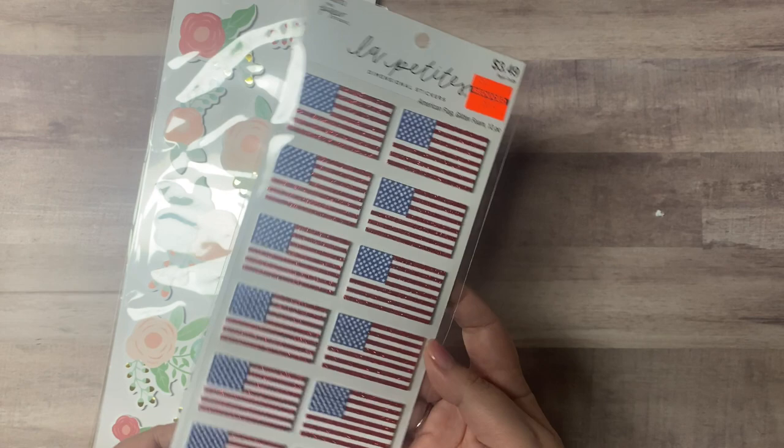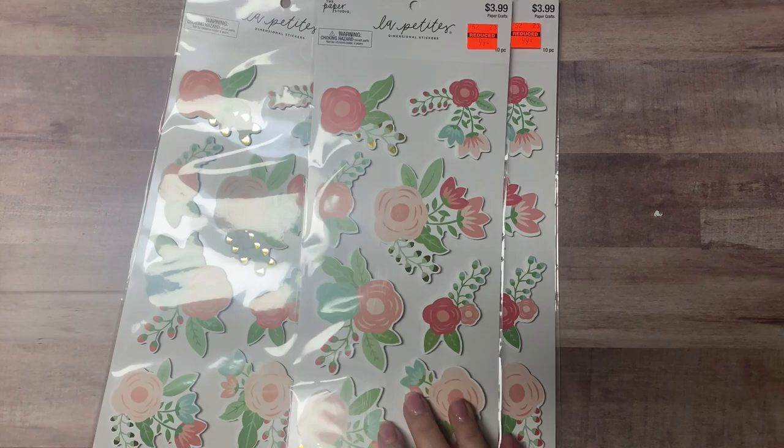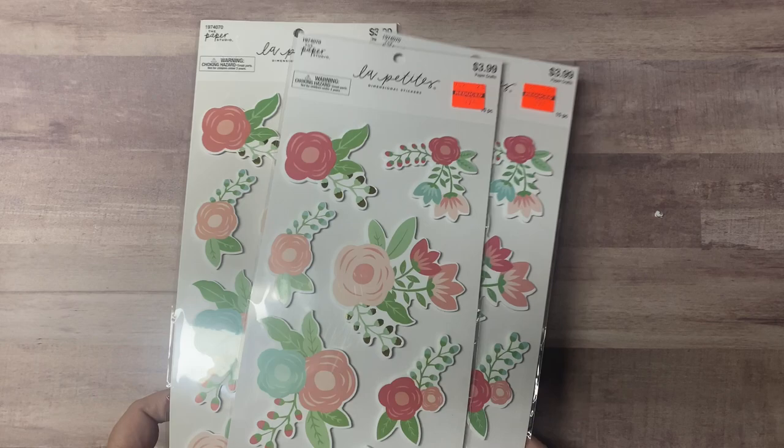I got these American flag glitter foam stickers for 87 cents. Then I bought three of these — mainly because I have a paper pad in these colors that's just gorgeous. I love those papers and these will make for some quick cards too. These were each 99 cents.